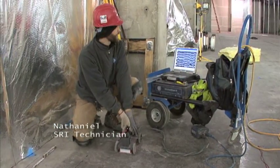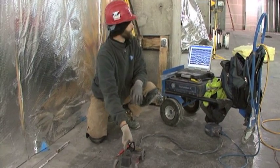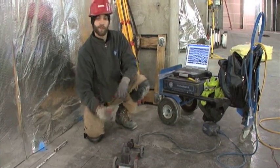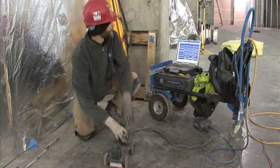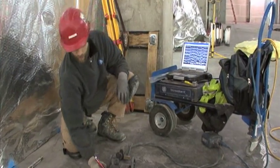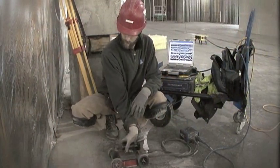Right now we're on site at a restaurant TI, locating all their plumbing locations for a kitchen they're going to install in this restaurant. There's a hundred-plus cores and I'm locating the post-tension cables, the rebar, and any conduits that are inside the deck using ground penetrating radar.